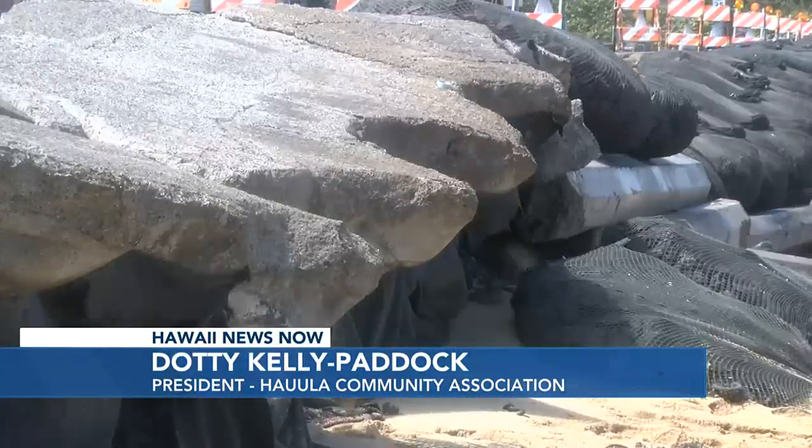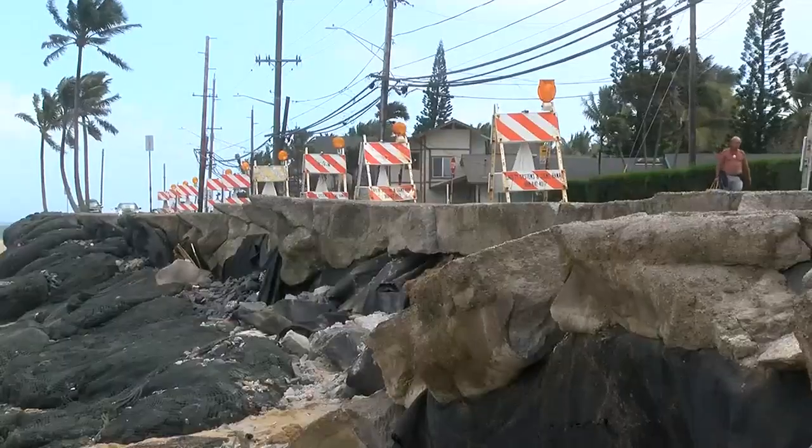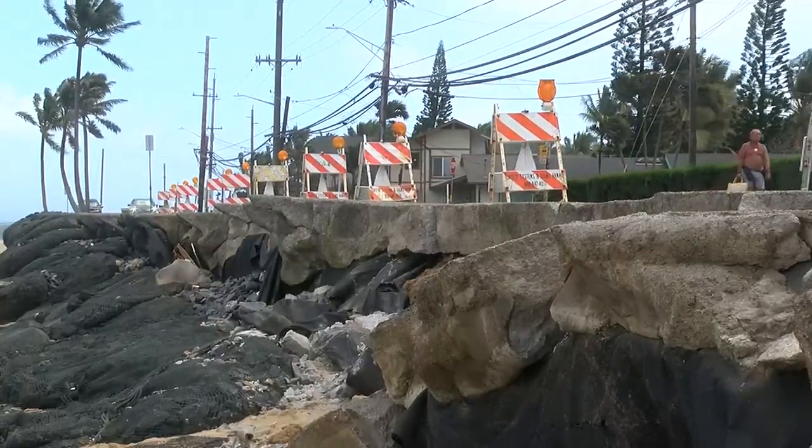"Band-Aids. We call them Band-Aids. They just rip off after a while." Dottie Kelly Paddock is the president of the Hauula Association and says the short-term repairs show the need for a long-term solution.